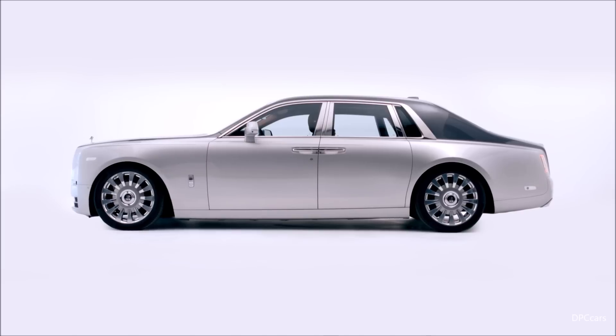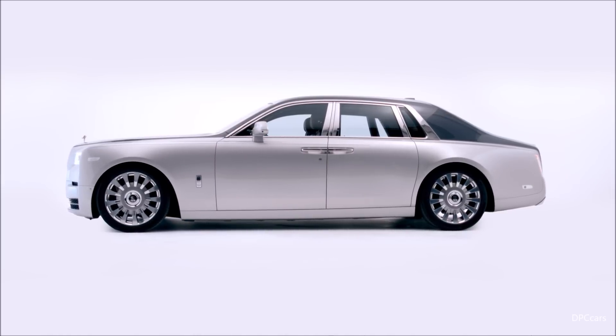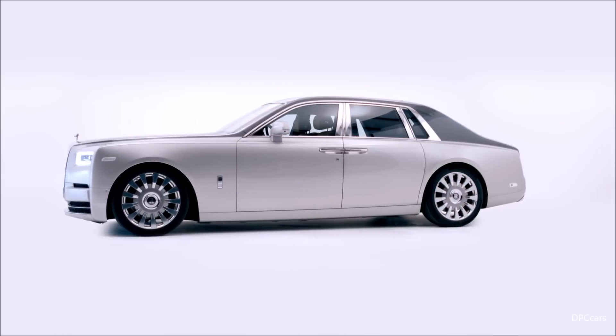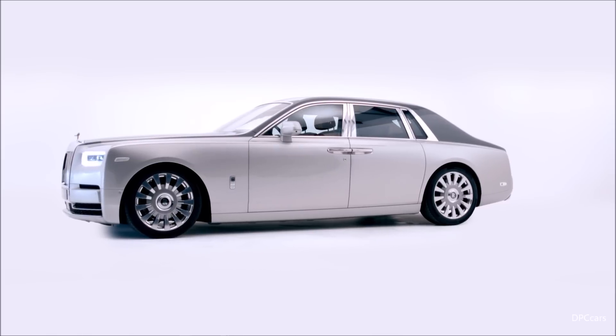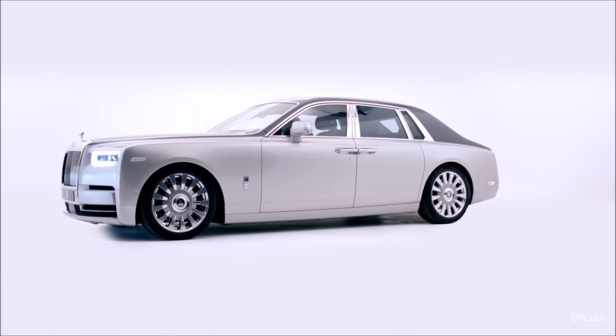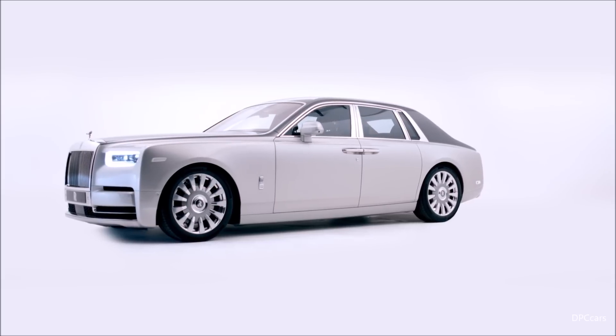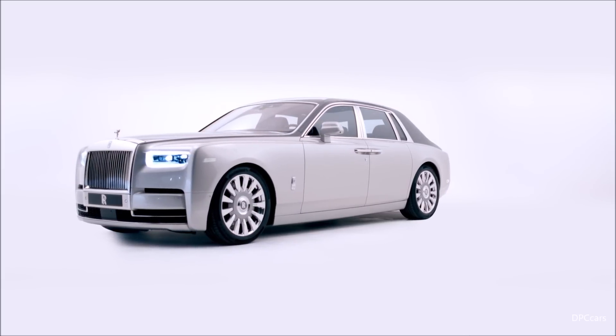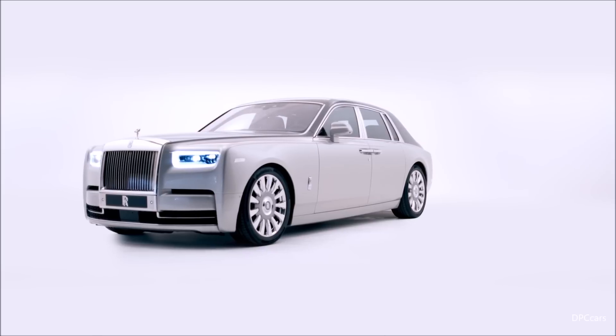Tonight, our Phantom steps onto the world stage. I hope and believe that the style and presence that you see for the first time will magnetise those around it for many years to come. Thank you.